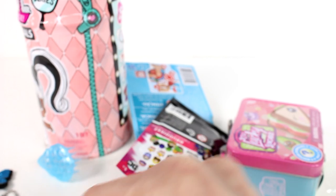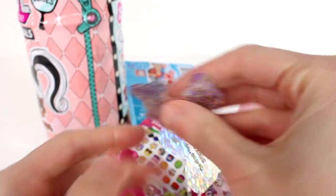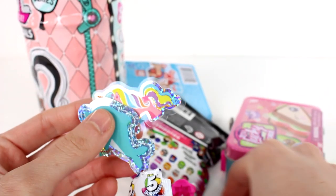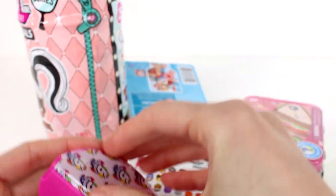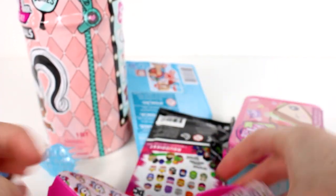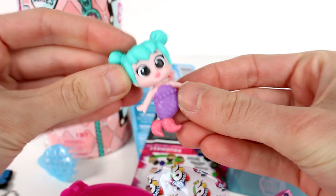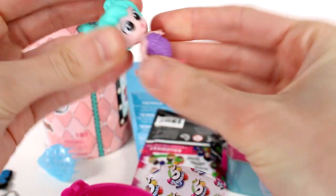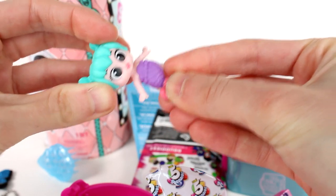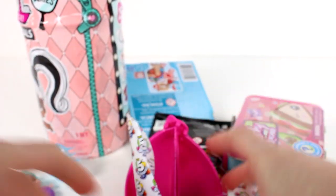That butterfly clip will be perfect for our LOL Hair Goals doll. Then we have our stickers — a unicorn, a dolphin, and a butterfly. And we have a mermaid swimming away figure — these are solid figures, kind of wiggly because they're a little rubbery. That's all five surprises opened!